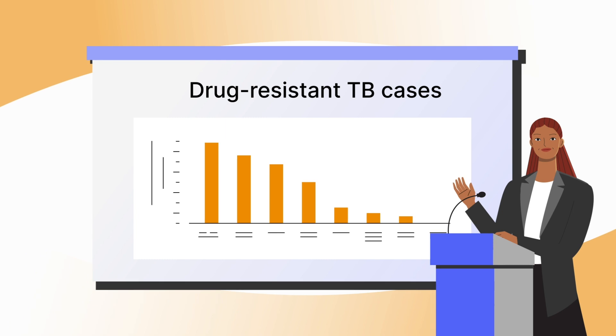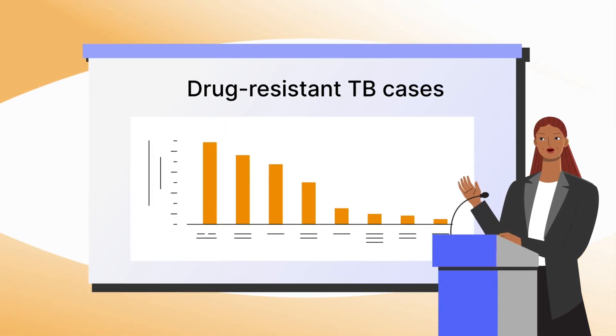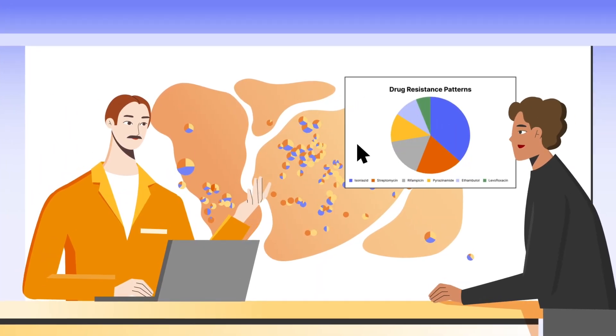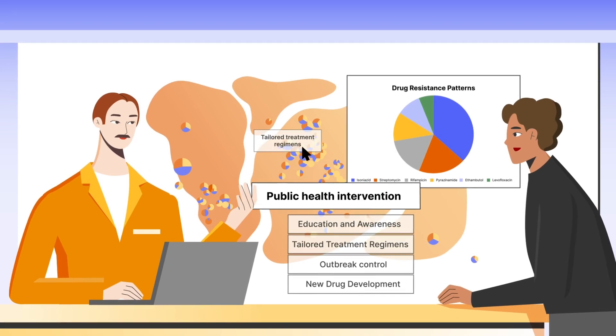On a population level, faster detection can help reduce drug-resistant TB transmission and minimize the emergence of new drug resistances, protecting the effectiveness of new drug regimens, and facilitating public health intervention strategies.